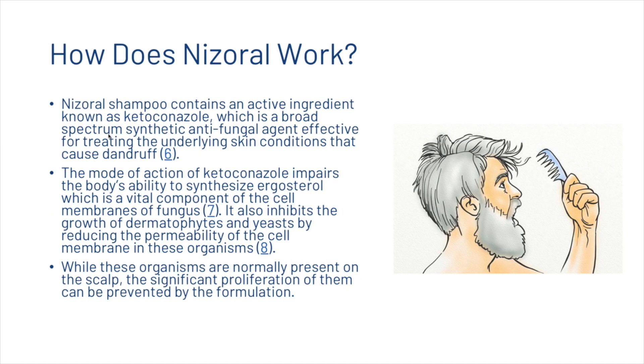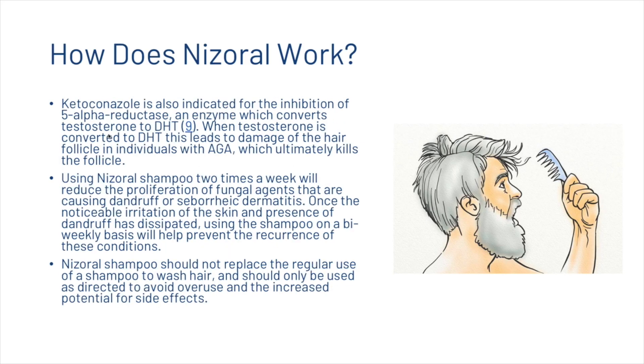Nizoral shampoo contains ketoconazole, a broad-spectrum synthetic antifungal agent. It impairs the body's ability to synthesize ergosterol, a vital component of the fungal cell membrane, and inhibits the growth of dermatophytes and yeast by reducing cell membrane permeability. Ketoconazole is also indicated for the inhibition of 5-alpha reductase, the enzyme which converts testosterone to dihydrotestosterone (DHT), which damages and ultimately kills hair follicles in individuals with androgenetic alopecia.